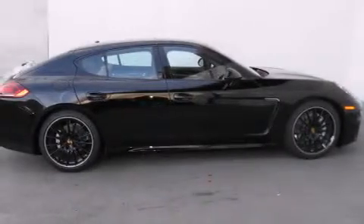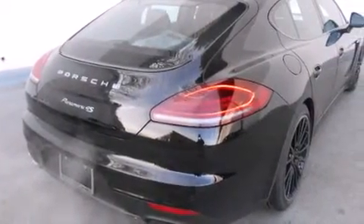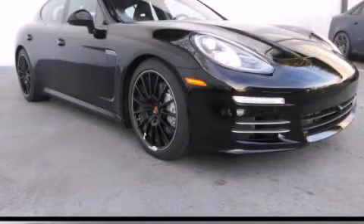With an EPA estimated rating of 27 miles per gallon on the highway, this automobile does not compromise its fuel efficiency for size, comfort, or fun. Please call today to reserve this vehicle for a test drive.